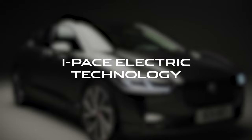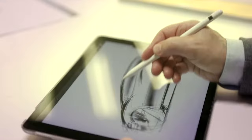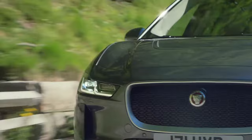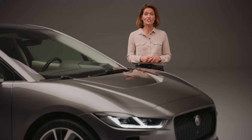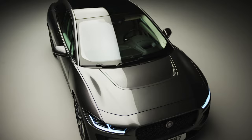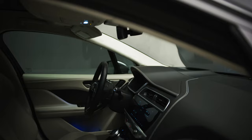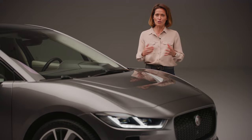Jaguar started designing the I-PACE with a completely clean sheet of paper. This meant that the engineers could harness the very latest in battery electric technology and build a completely new vehicle architecture, which from the outset was going to improve aerodynamics, performance and interior cabin space — made possible by that all-electric powertrain.